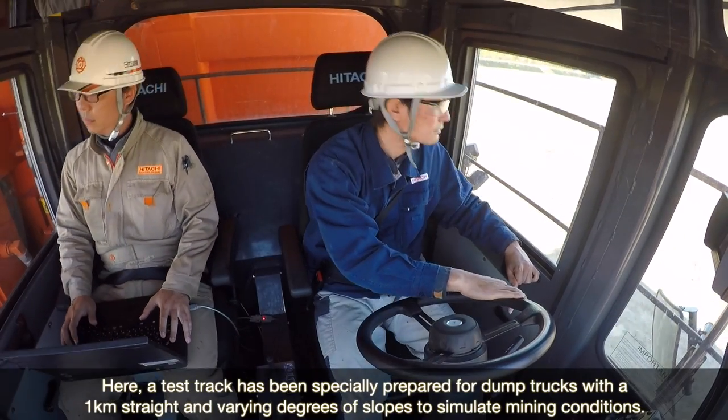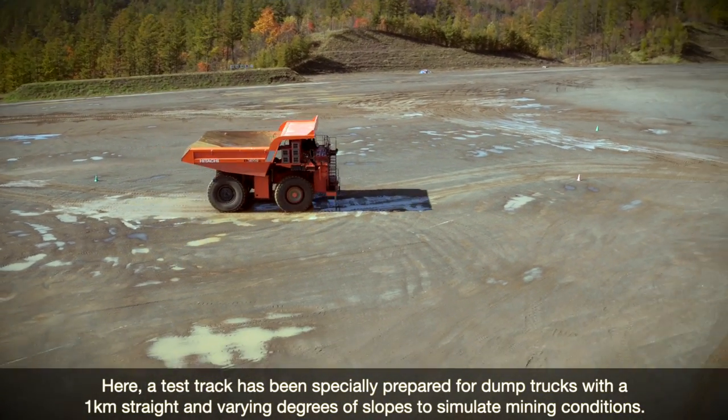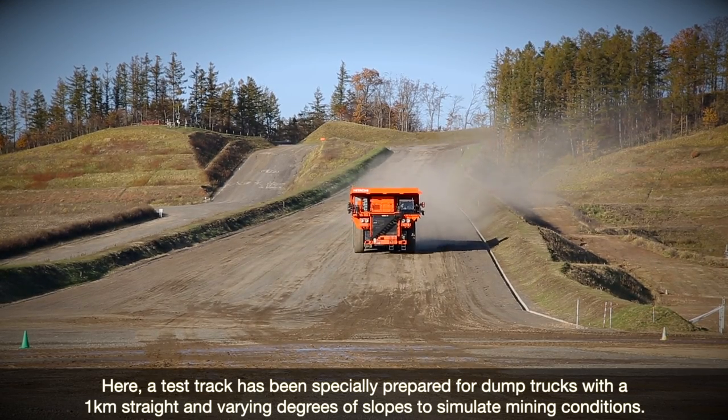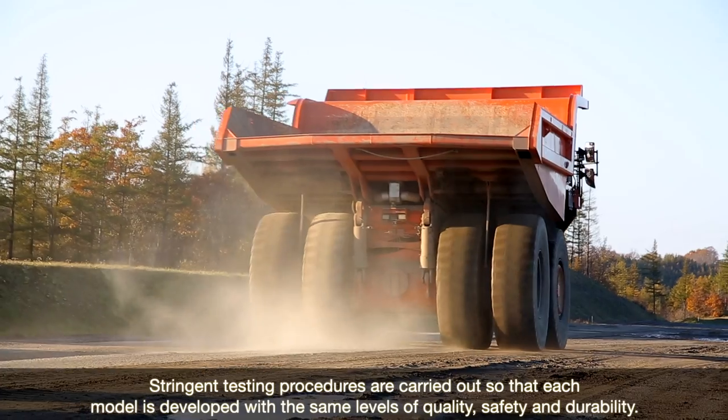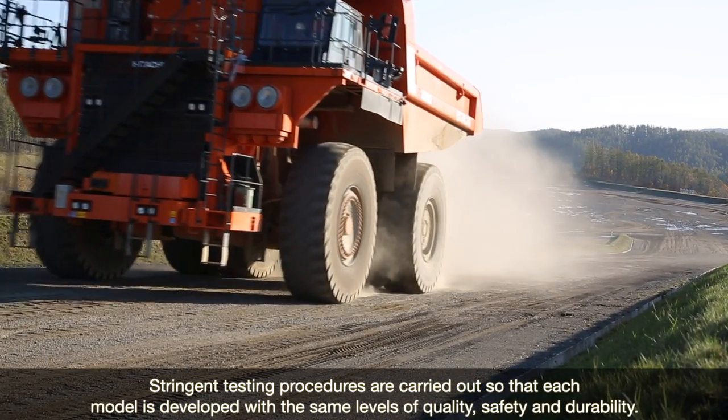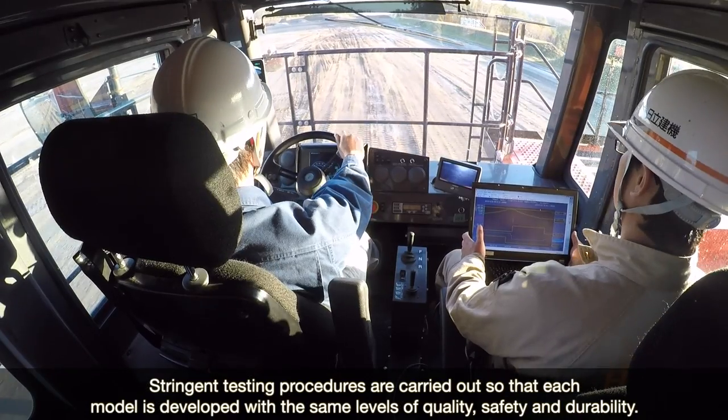A test track has been specially prepared for dump trucks with a 1 km straight and varying degrees of slopes to simulate mining conditions. Stringent testing procedures are carried out so that each model is developed with the same levels of quality, safety and durability.